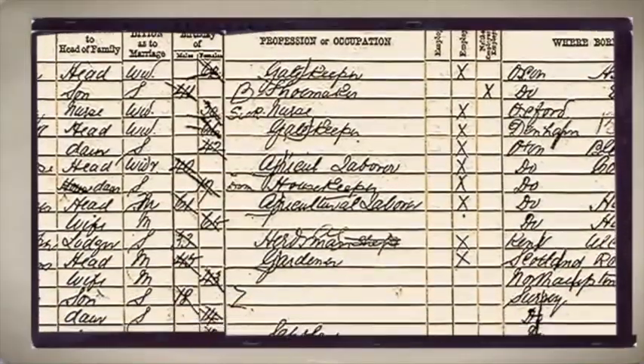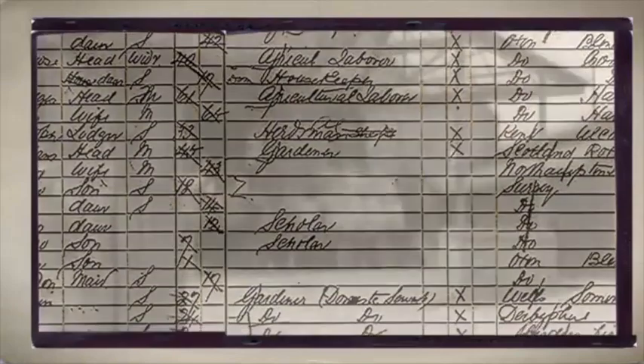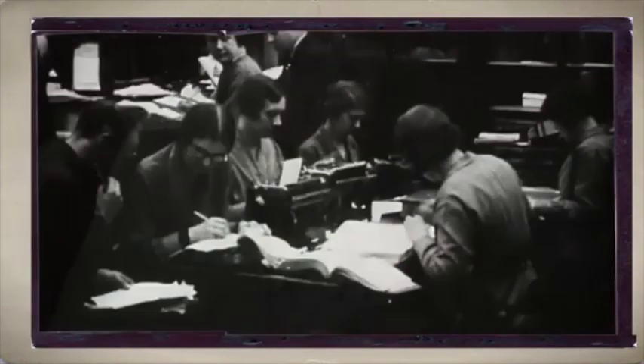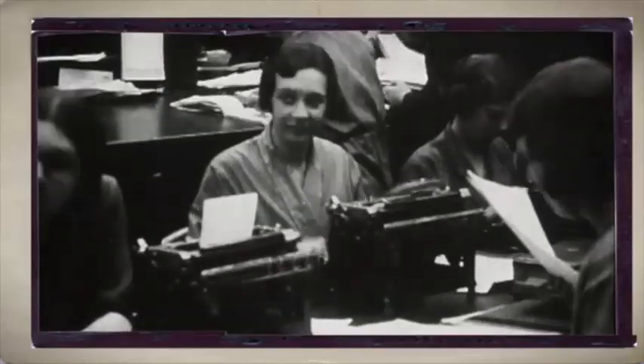Then you can move on to records. Our census records from 1841 cover occupations of people all over the country, and you can track their careers as they changed over the next 10 years. Birth, marriage, and death certificates are also interesting — you'll be able to find out the occupation of the people recorded as well as their parents.